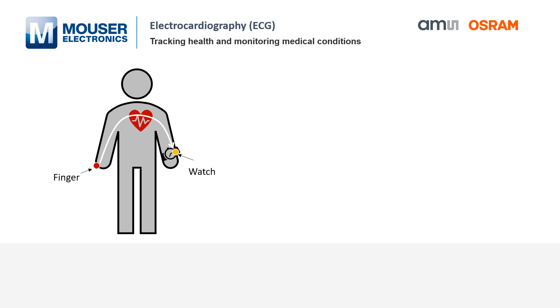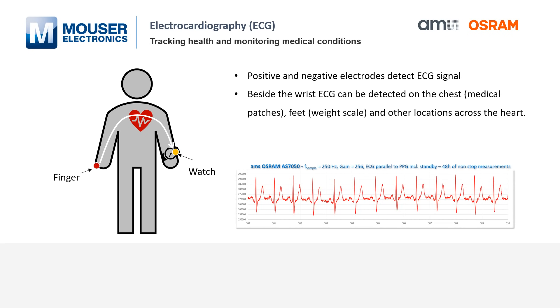The other non-invasive method I would like to talk about is electrocardiography, also called ECG. The ECG detects the voltage change induced by the electrical activities of the muscles during each heart contraction. Based on the derived signal of the ECG, one can detect potential arrhythmias, coronary heart diseases, and heart attacks, just to mention some of the use cases.